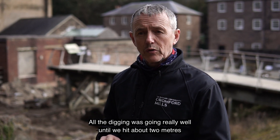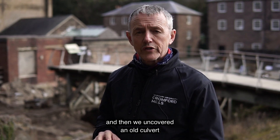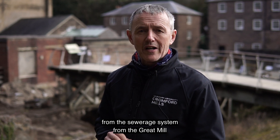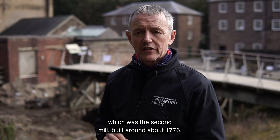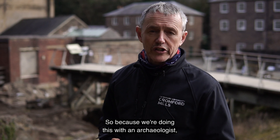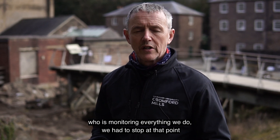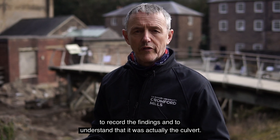All the digging was going really well until we hit about two metres and then we uncovered an old culvert from the sewerage system from the great mill, which was the second mill built round about 1776. Because we've been doing this with an archaeologist who's monitoring everything we do, we had to stop at that point to record the findings and to understand that it was actually the culvert.